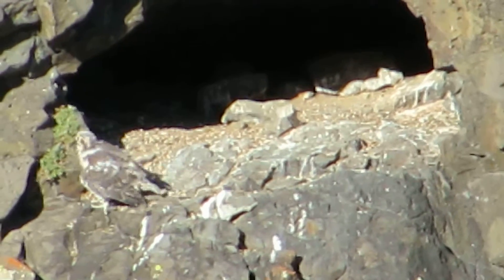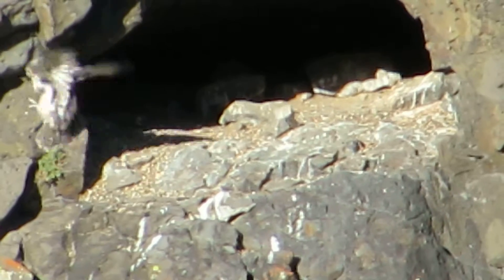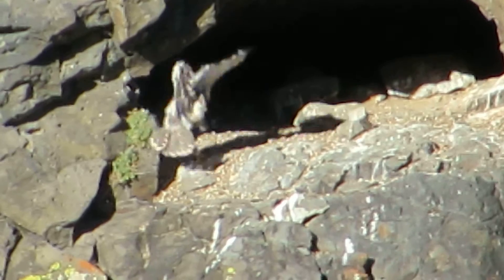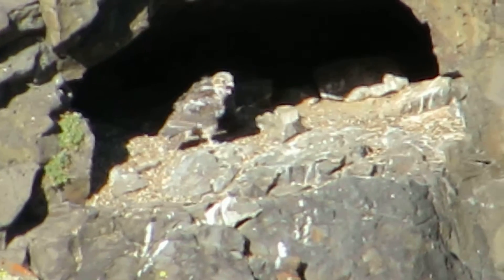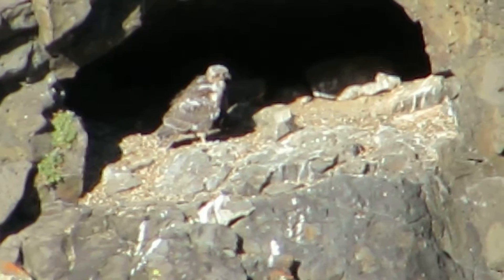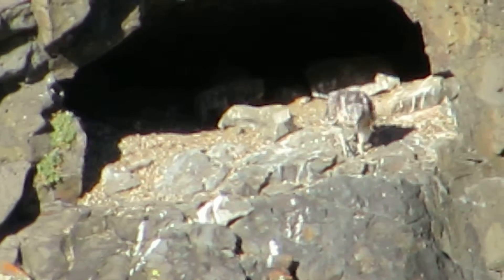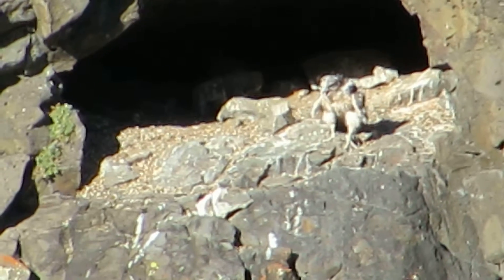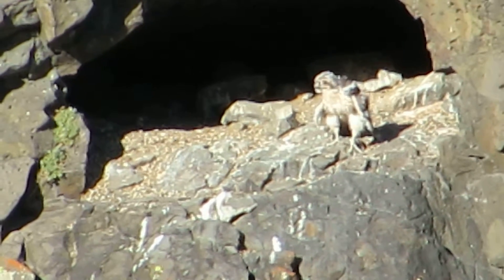He's wanting something to eat — pretty hungry. Look at him going up there! It's getting daring now; he's wanting to explore. Like I said, he's 33 days old. In a couple of days he'll be five weeks, and they usually fledge at five and a half to six weeks, so he's getting close.